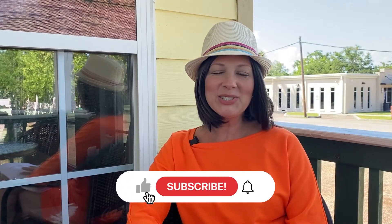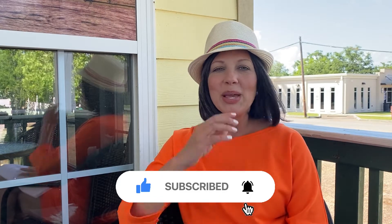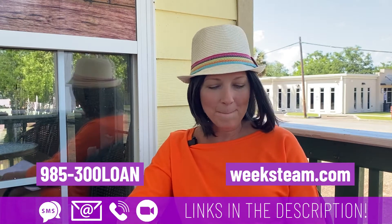Please do like the video, subscribe to the channel, and hit the bell to be notified. If you're moving in nine days or 90 days and looking to buy real estate, please give me a call, shoot me a text, or send me an email. I'm at 985-300-LOAN or weeksteam.com.